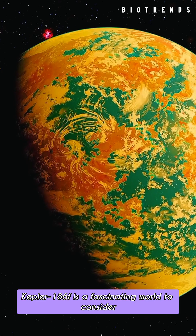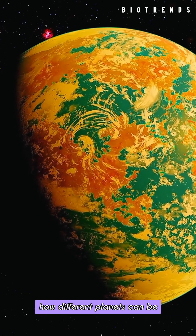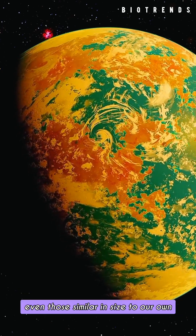Kepler-186f is a fascinating world to consider. It shows us just how different planets can be, even those similar in size to our own.